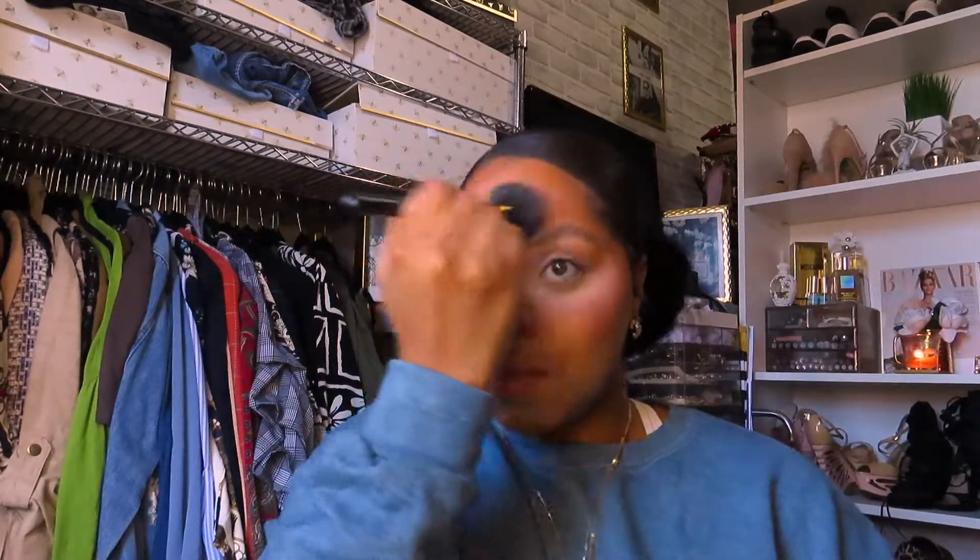Then I take a highlight — I just grab any one. This one happens to be the Wet n Wild Golden Flower Crown. I just do the tip of my nose. What I love about this routine is that even though it's powder, I just look so healthy and kind of glowy, but I know it's going to last. I buff out some of the bake and then use the butt of the sponge with the face powder if anything looks a little off.